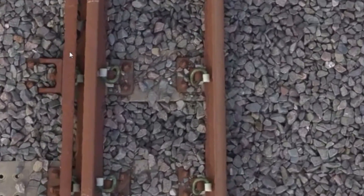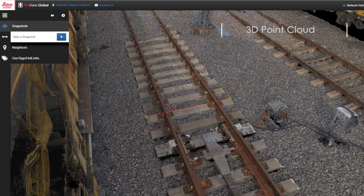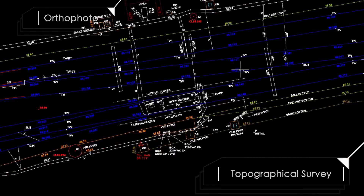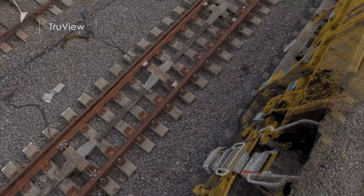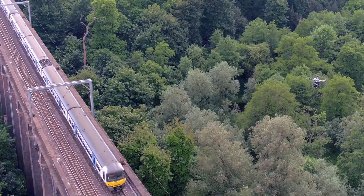This accuracy is superior to any other method of data capture, including even static laser scanning and train or trolley-based kinematic scanning systems. We are now providing a range of deliverables, including interactive 3D point clouds, orthophotos, topographical surveys and TrueView, that enables clients to view this highly accurate measurement data in visual form.